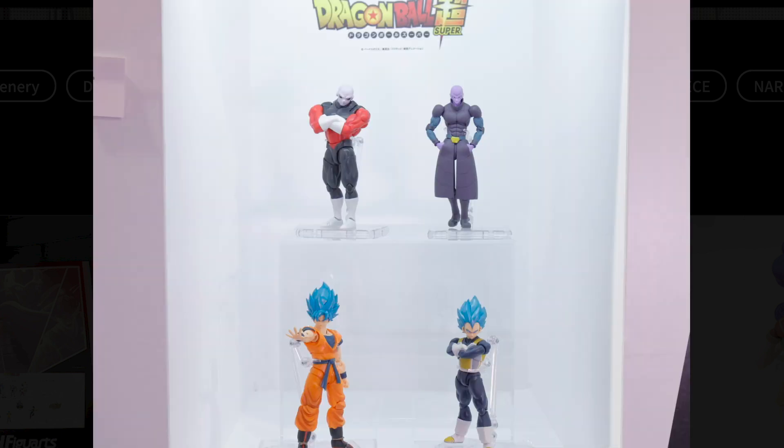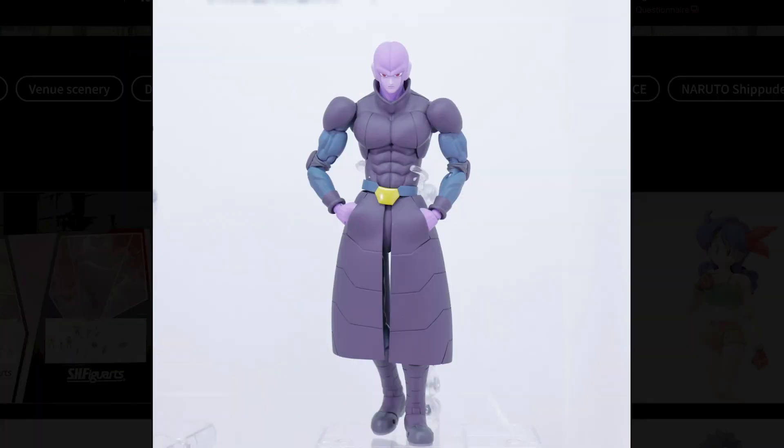Tamashii showed us some Dragon Ball Super love with the reveal of Hit, one of the more popular Super characters. I think a lot of Super fans will be happy with this one. I'm really interested in how they do the hands and the pocket — it might be a separate piece you plug in, much like Vegeta's crossed arms. I think if they could pull this off, they could use the same feature for a Future Trunks 2.0, maybe in the near future.